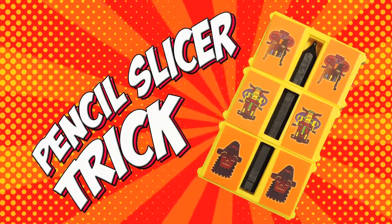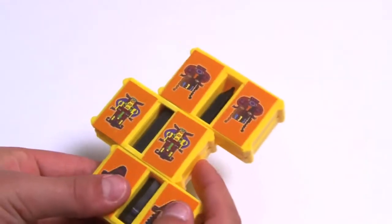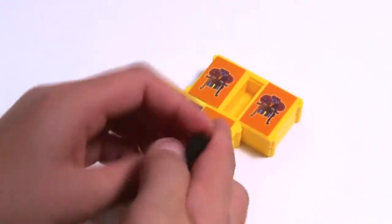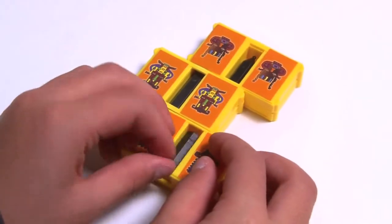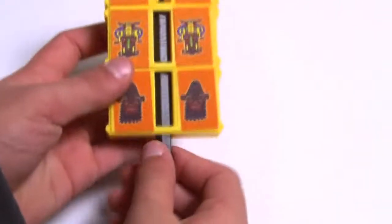Pencil Slicer Trick. Place this special pencil into the magic box and pull it out in pieces. Want your pencil whole again? Voila! This trick restores it back again. Amaze your friends with this Pencil Slicer Trick.